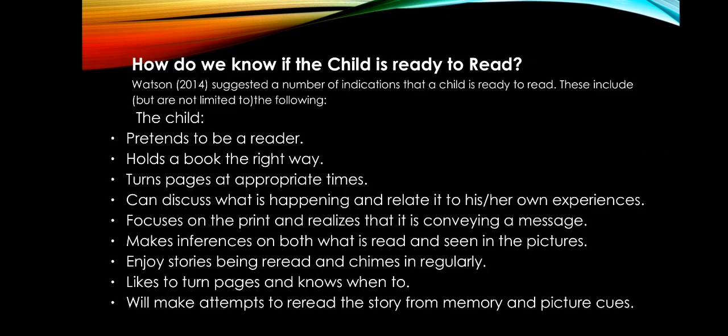How do we know if the child is ready to read? According to Watson (2040), a number of indications suggest that a child is ready to read. These include but are not limited to the following. Number one: the child pretends to be a reader through imitative reading.